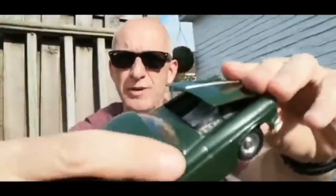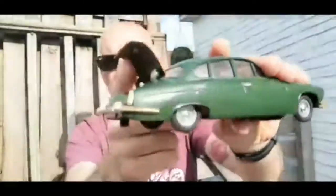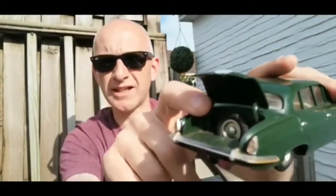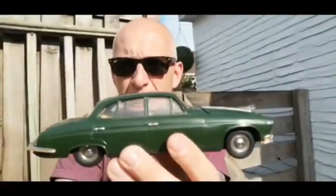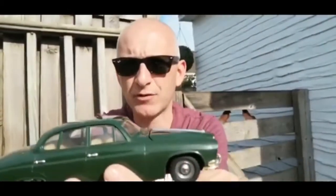It has an opening bonnet, and the boot opens with a spare wheel. There would have been a suitcase in there originally. This was the cheaper end of the toy market — very cheap to produce but really highly detailed cars. It would have had the little Jag mascot there but that snapped off.